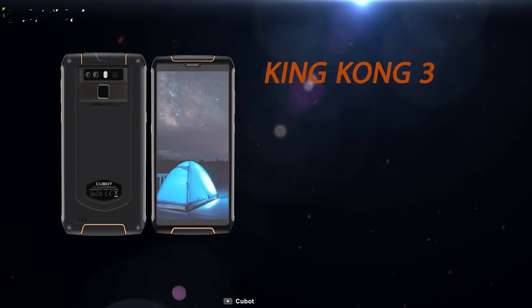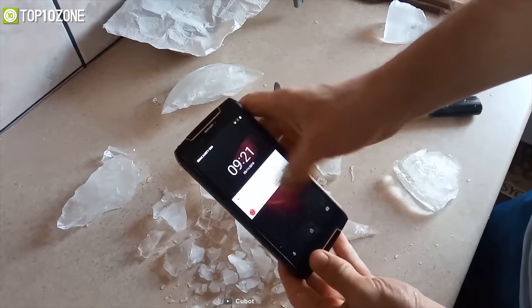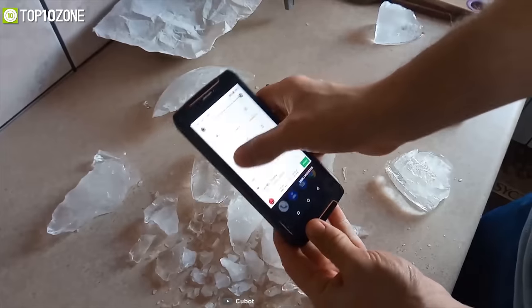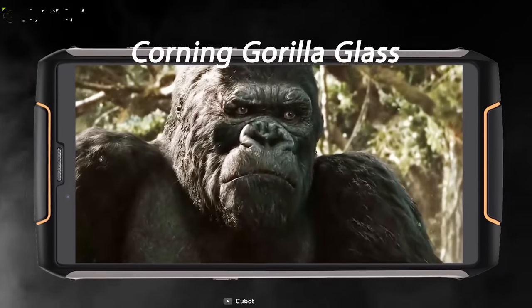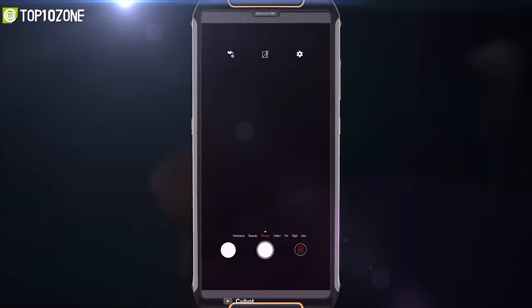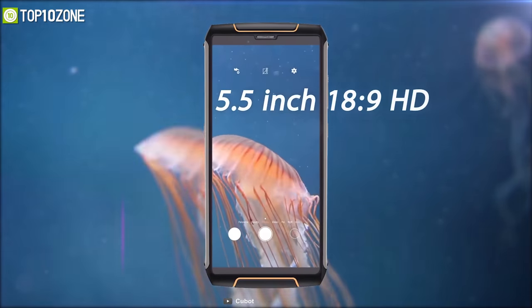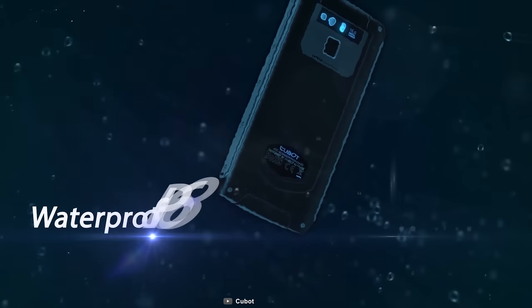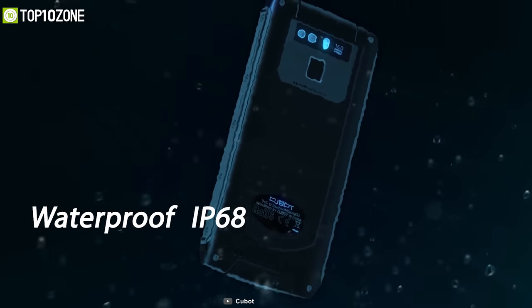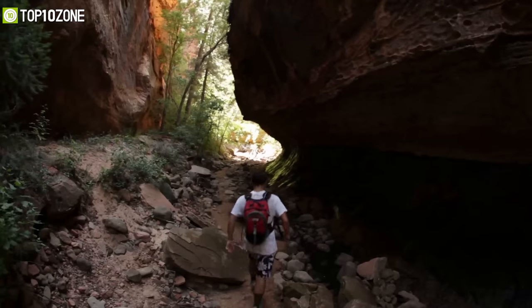Explore your wild outdoor environments with the Cubot King Kong 3, a rugged smartphone that comes with strong build quality in order to handle rough and tough conditions pretty easily. Protected by Corning Gorilla Glass, it features a 5.5-inch display that can provide a crystal clear visual experience even in extreme sunlight. With the highest level of IP68 certification, this phone can tackle water or dust without any problem.